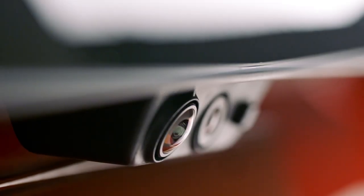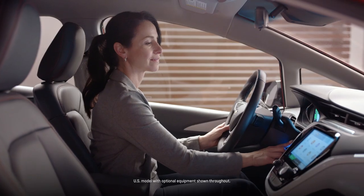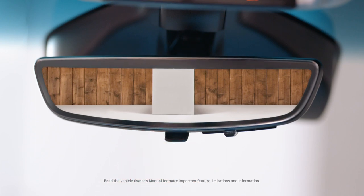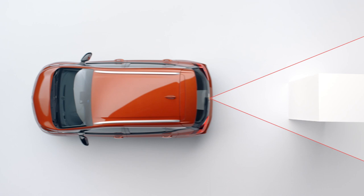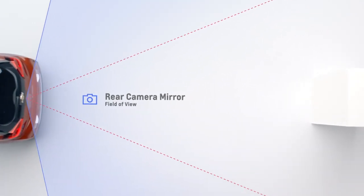Bolt EV helps make you more aware of your surroundings when driving with the available rear camera mirror. The rear view mirror doubles as a video screen, giving you a wider, less obstructed field of view behind the vehicle when compared to a traditional rear view mirror. It really comes in handy when you're changing lanes and checking for other vehicles and traffic conditions.